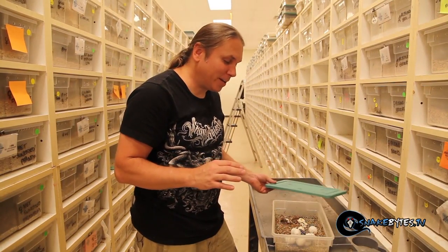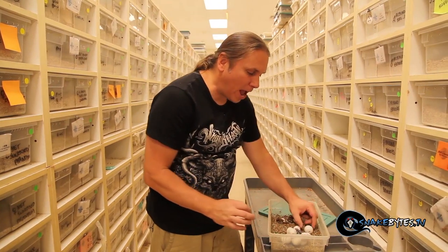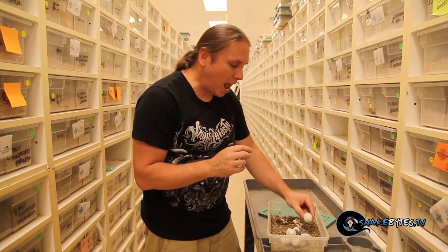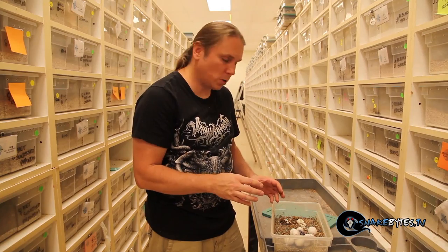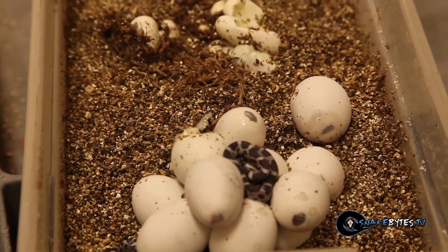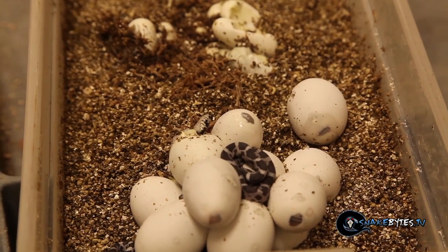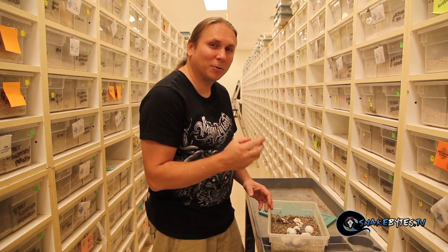Now snake eggs are kind of interesting because they're not like a chicken egg — they're not hard. They're actually really leathery and squeezy. Now what happens is at about 60 days of incubation with most colubrids, the snake will have what's called an egg tooth and they will literally slice that egg, and as you can see with this little guy right here, they'll stick their head out and start to blow bubbles — and that's the very first breath that a baby snake ever takes.